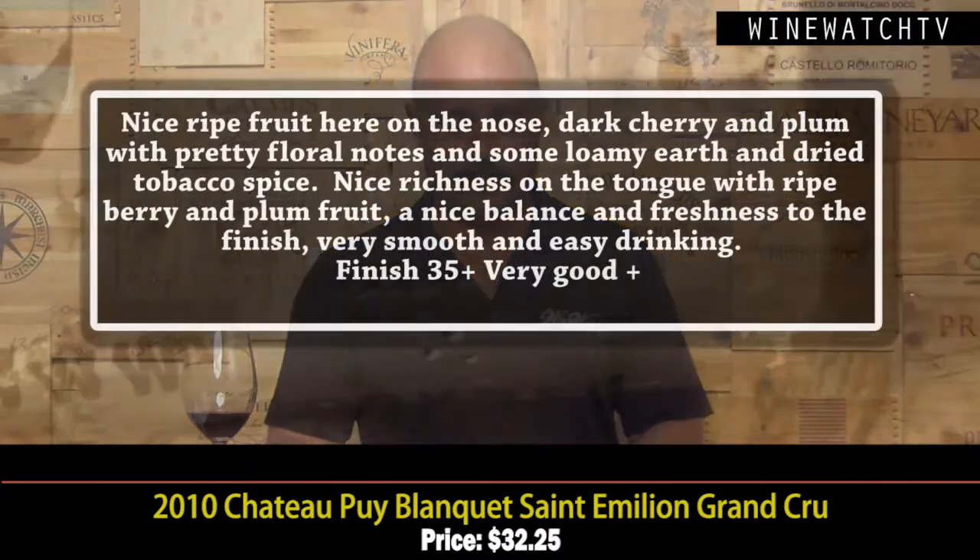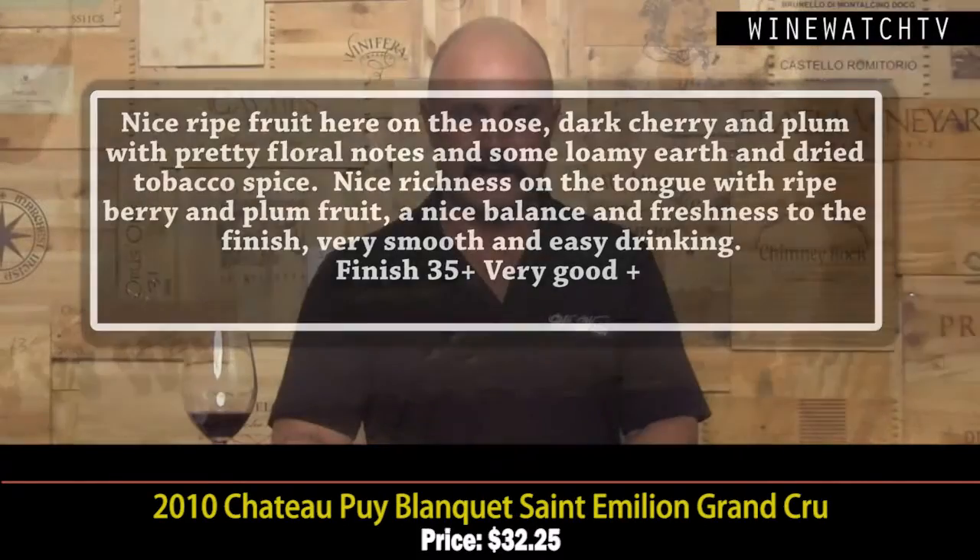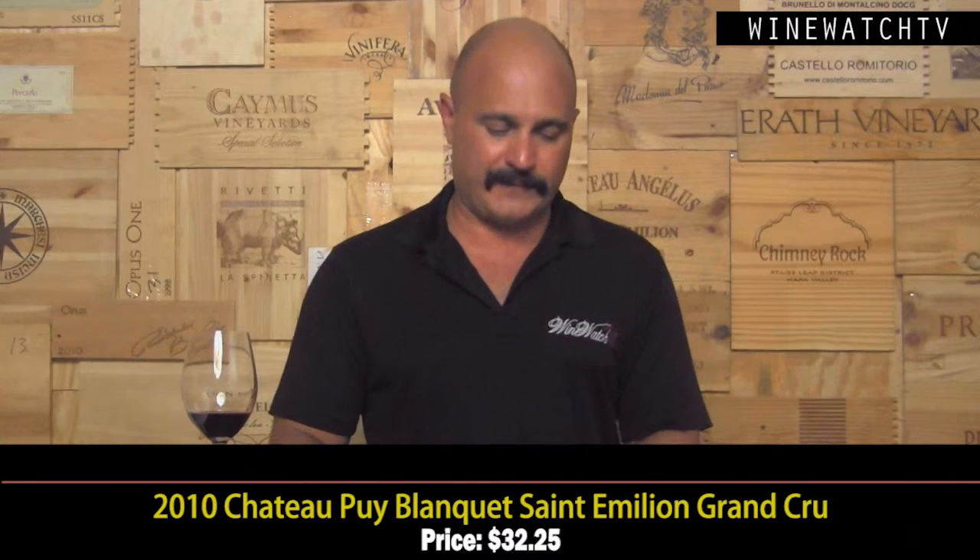The Pby Blanque from Saint-Émilion — this 2010, one of my favorite vintages in Bordeaux. Really nice ripe fruit showing: dark cherry, plum, pretty floral notes, some loamy earthy character, dried tobacco spice. Nice richness on the tongue, good balance and wonderful freshness. These 2010s are going to be around for a while, even these little Saint-Émilions like this Pby Blanque at $32.25.